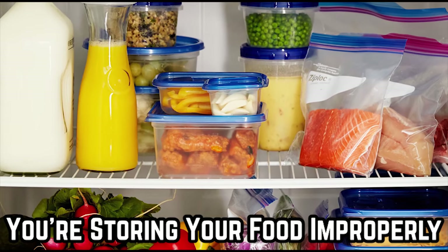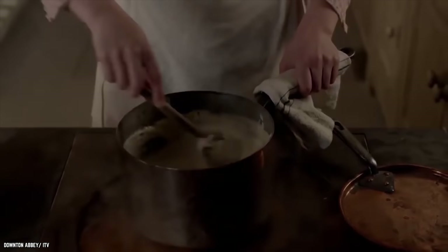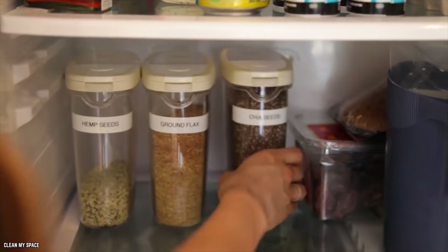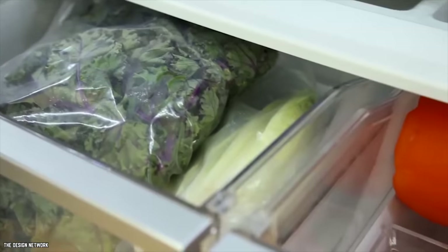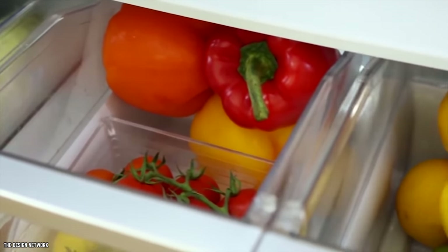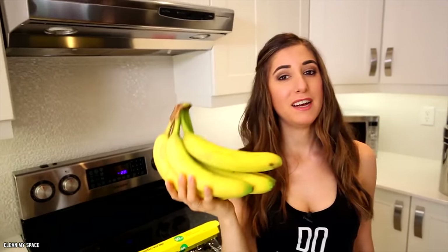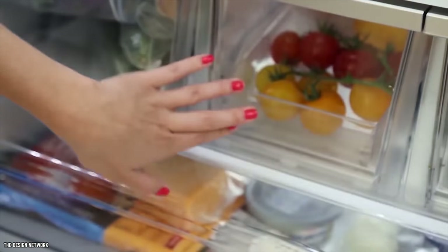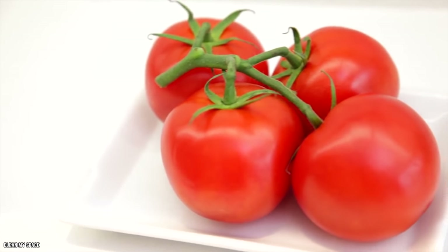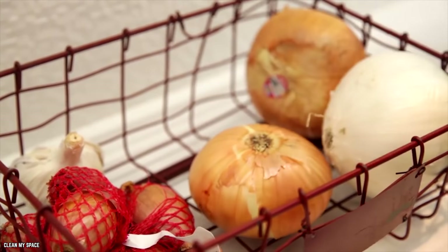You're Storing Your Food Improperly. Did you know you might be ruining your food before you even start cooking? It all has to do with how you're storing it. Some food items need to be refrigerated, yes. However, the cold of your fridge can also kill the flavor in other foods. For example, you would never put bananas in your fridge, but why would you insult your tomatoes by sticking them in your crisper drawer? Tomatoes need to be stored at room temperature, as well as avocados, peaches, and potatoes. Garlic and onion should also never be put in your fridge.